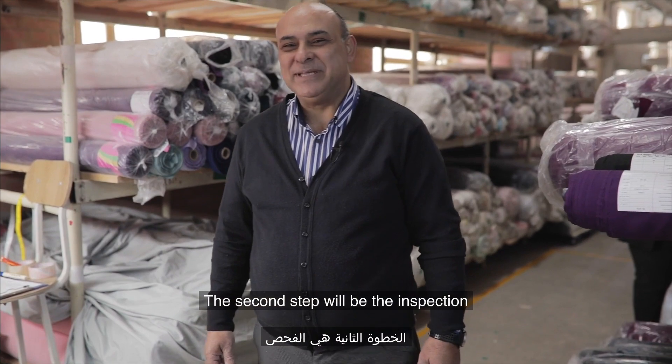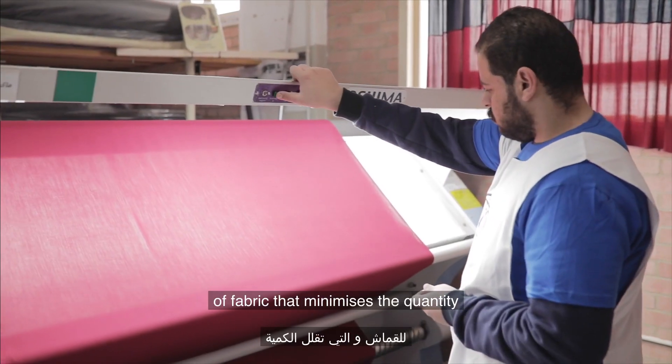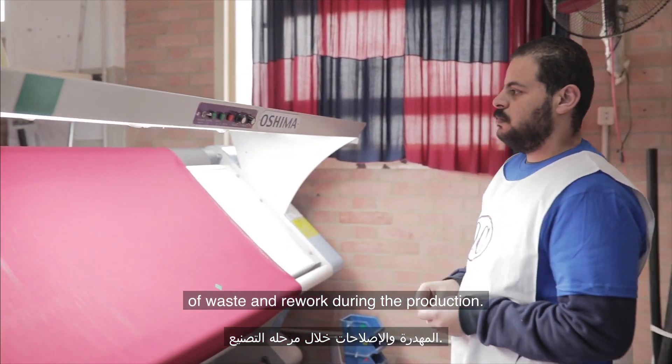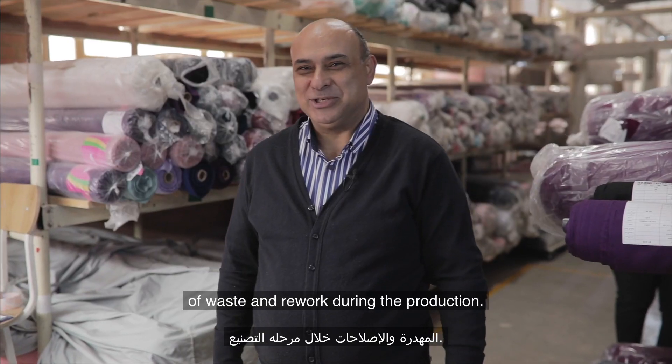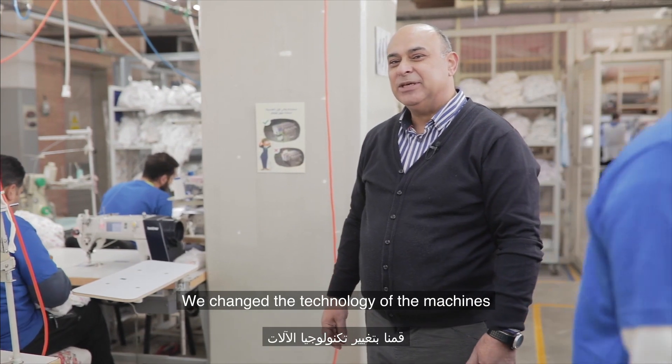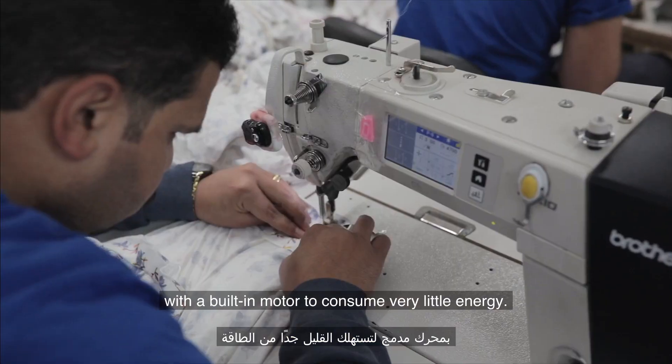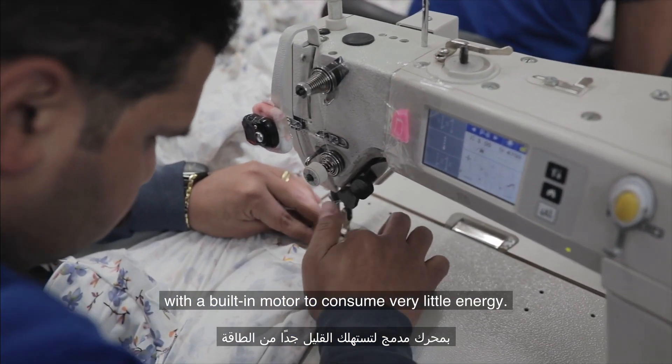We start with marker making to minimize the waste in the fabric. The second step is the inspection of fabric, which minimizes the quantity of waste and rework during production. We also changed the technology of the machines to ones with a built-in motor to consume very little energy.